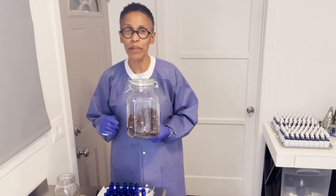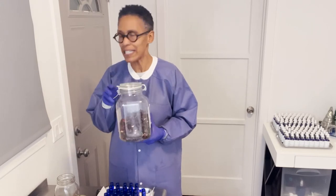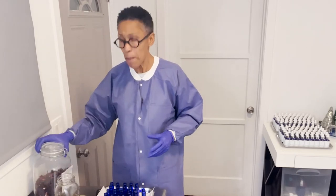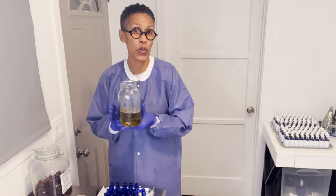My Latin brothers and sisters also call it agua de Jamaica. You'll see it referenced by various different names, but what I want to talk to you about today is hibiscus flower and how it is good for your skin.